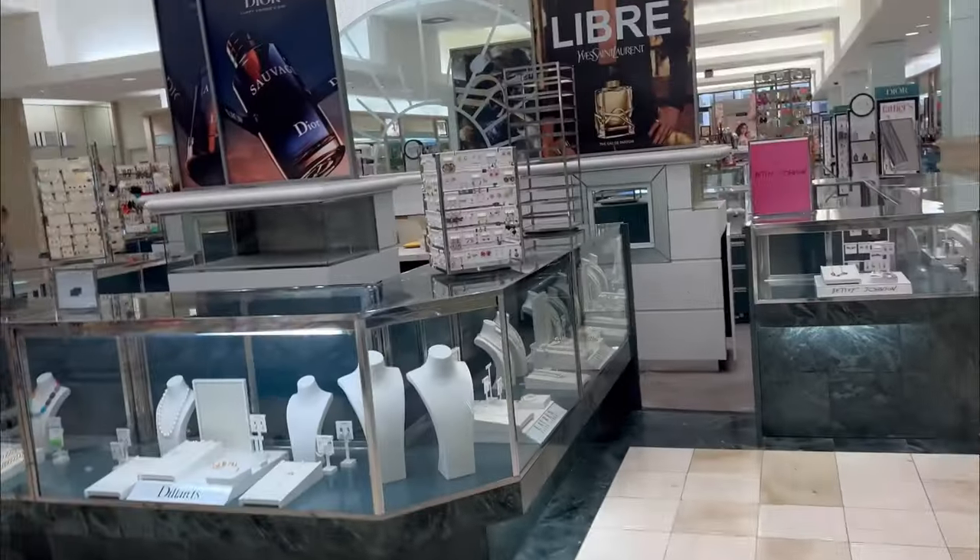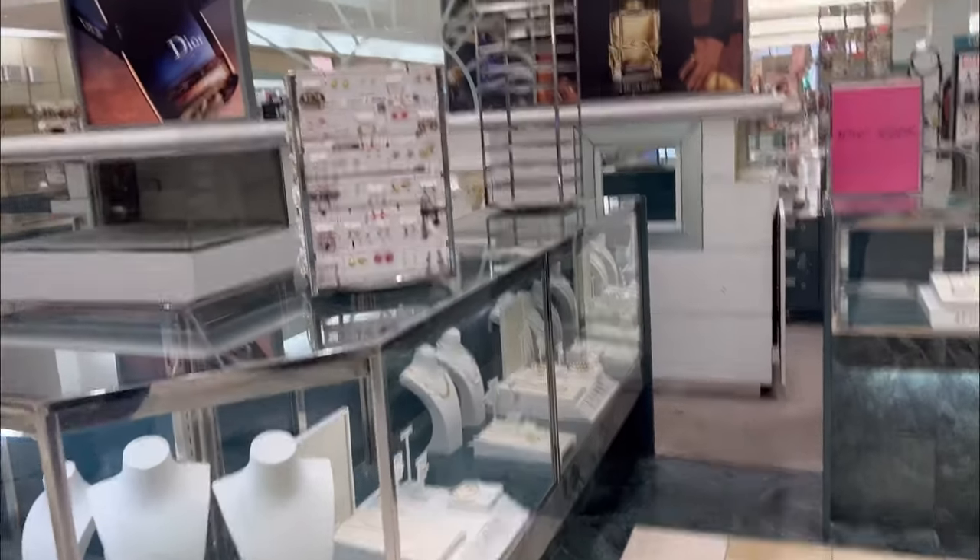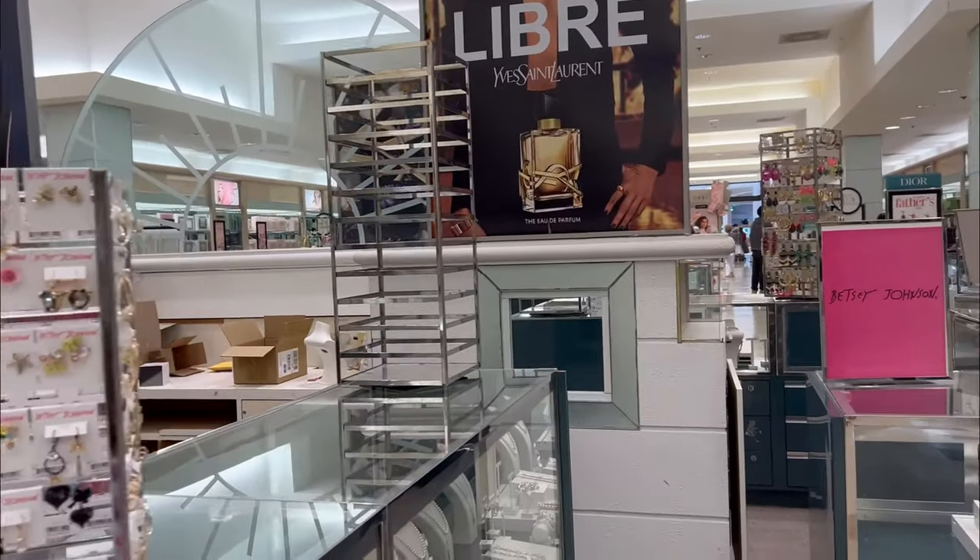Excuse me, hi, good afternoon — I'm actually looking, do you guys have a perfume counter or perfume section? We're going to get an eyeful, so no matter how long the length of this is, it's just the experience I wanted to give you all. Sauvage for men, Libre — lots of dupes for that.